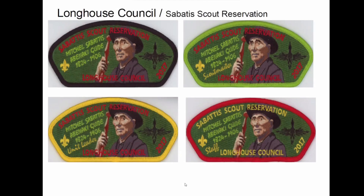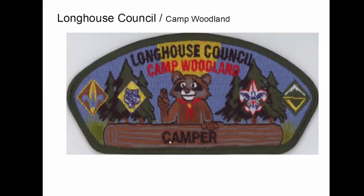The camp named Sabatis was apparently named after Mitchell Sabatis, so they honored him with this CSP in 2017. Again, Scoutmaster, unit leader, and staff. And Camp Woodland — which was a couple of slides ago with the Rocky Raccoon series — again, same merger.